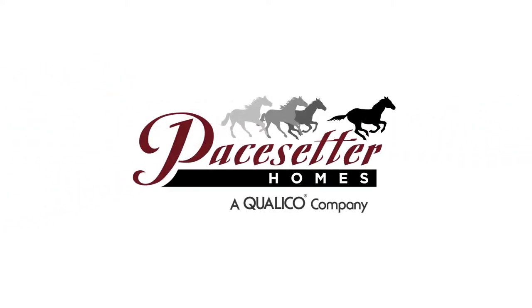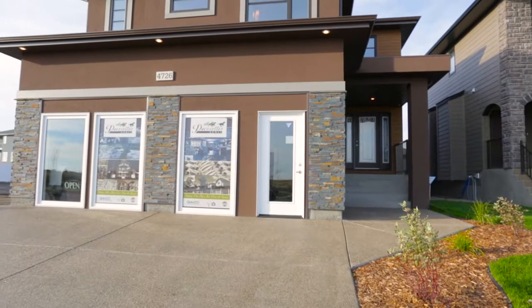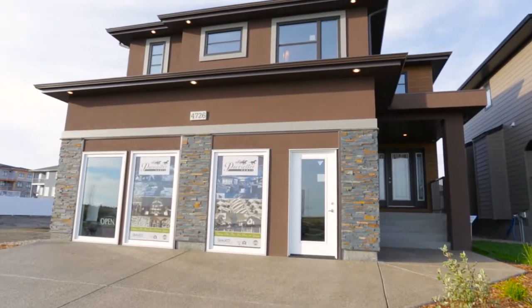Style, elegance, and functionality combined — the Palomino by Pacesetter makes your dream home a reality.